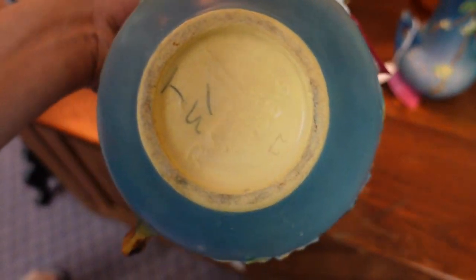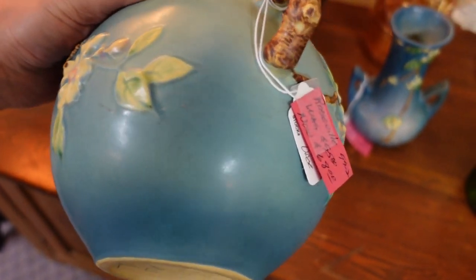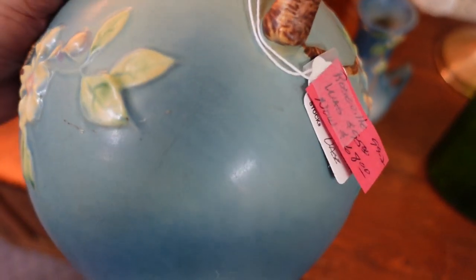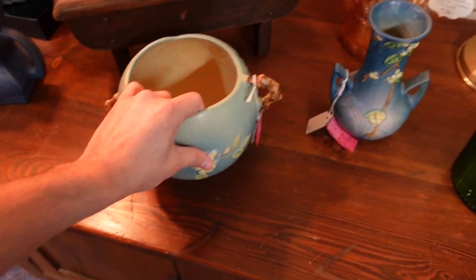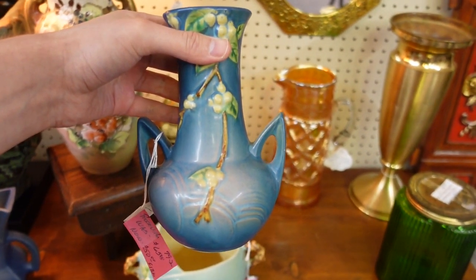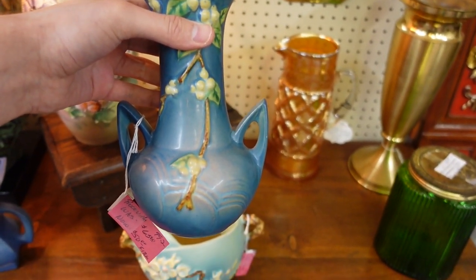It's $68. It's Roseville. Oh, is that a crack or something? Down the side — it's like horizontal. I don't know, but it's pretty. And they've got this handled one for $50. That is very tempting. I like the handles on this.